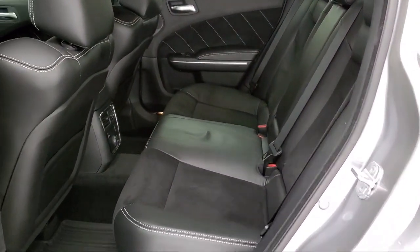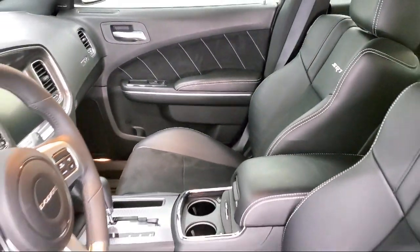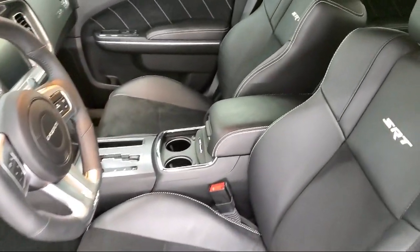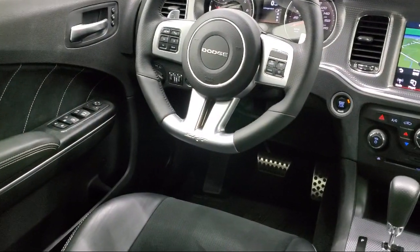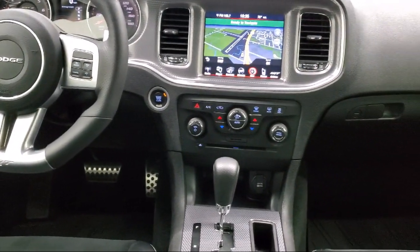As a Customer First Certified Chrysler Dealer, we will show you how much you mean to us, our valued customer. We also offer a large variety of financing options so you can get the vehicle you want without a problem, and full service and car repair so you can get the best care for your purchase.